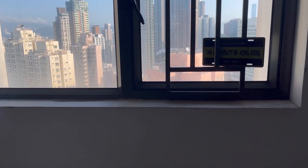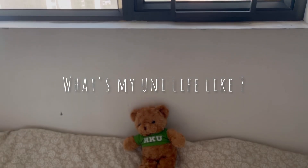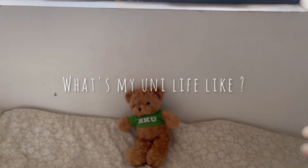Hi guys, welcome back to my channel. In today's video, I'm going to show you what my university life is like. Let's get started.